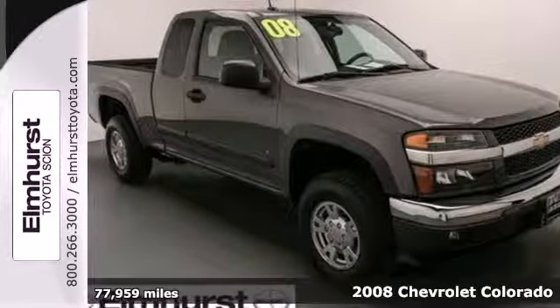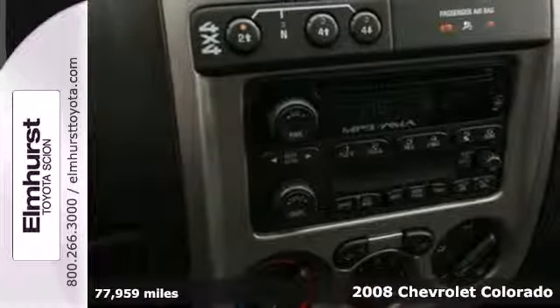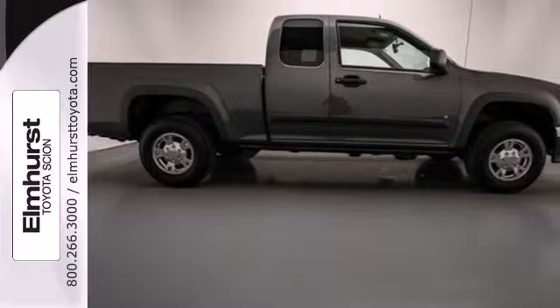It's a 2008 Chevrolet Colorado. Inside you'll find a stereo sound system, analog instrumentation with tachometer and temperature gauge, air conditioning, and more.